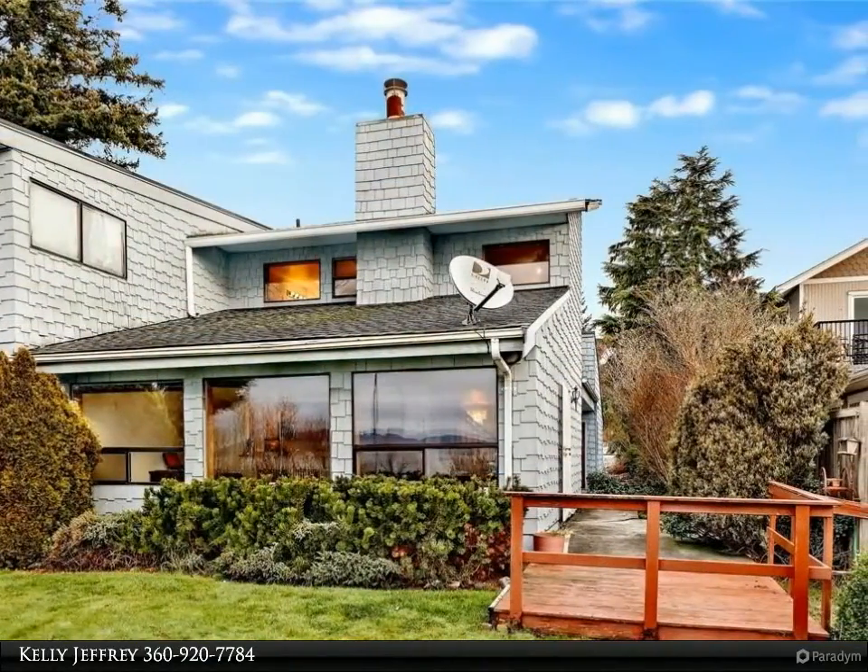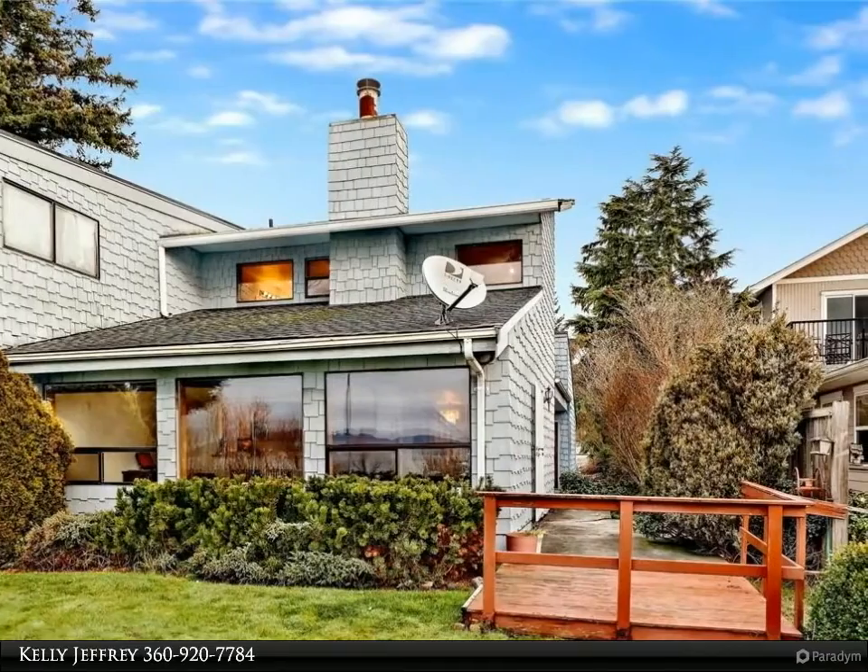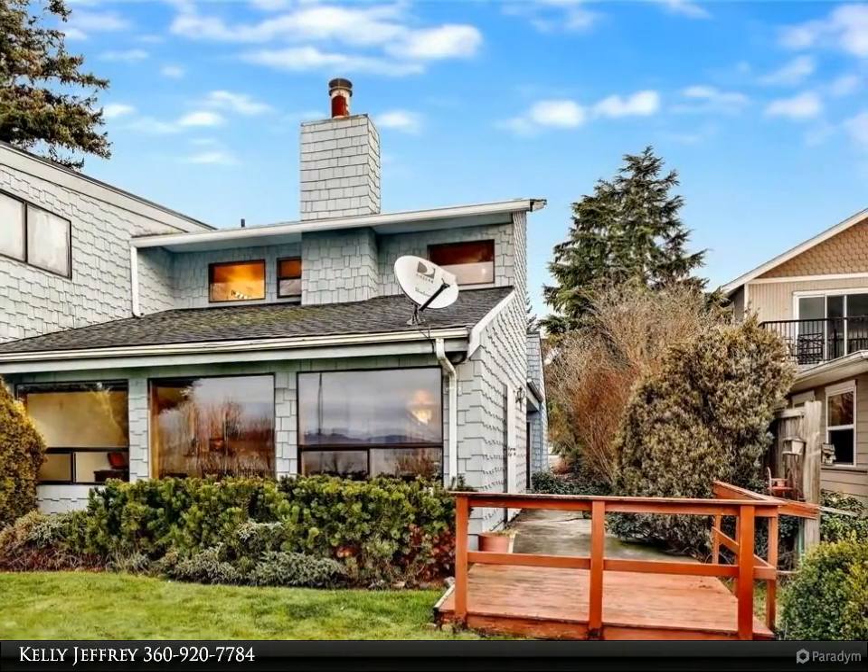Great open floor plan with gas fireplace in living area. Fantastic southerly exposure with wall of windows looking out to Bellingham Bay and the islands.